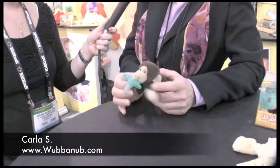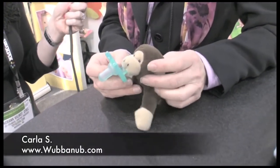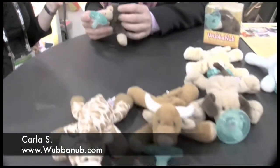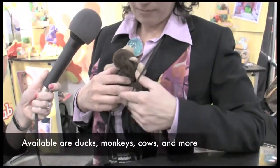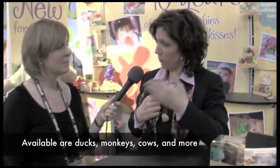Sure, the Wubbinub is a plushy animal attached to a pacifier. It's a medical grade soothing pacifier that's distributed in hospitals, and it helps keep the pacifier near the baby without using cords and clips. If they're in the car seat, you could take the animal and strap it into the straps, and the baby could still cry and move his head away but yet come back to the pacifier.